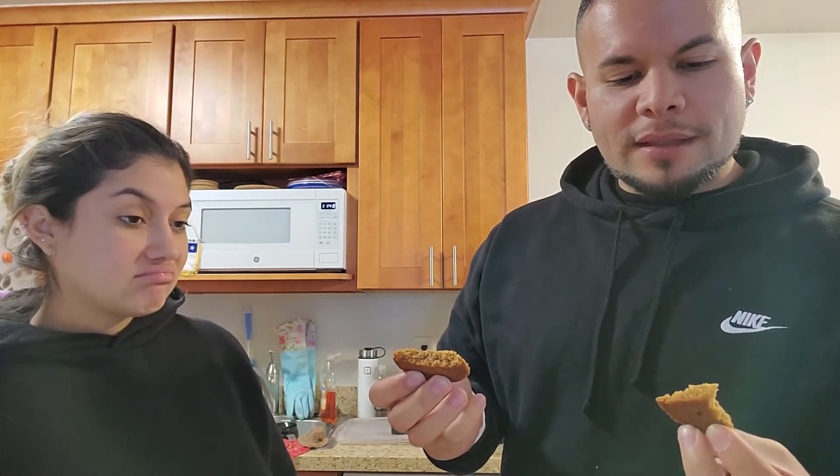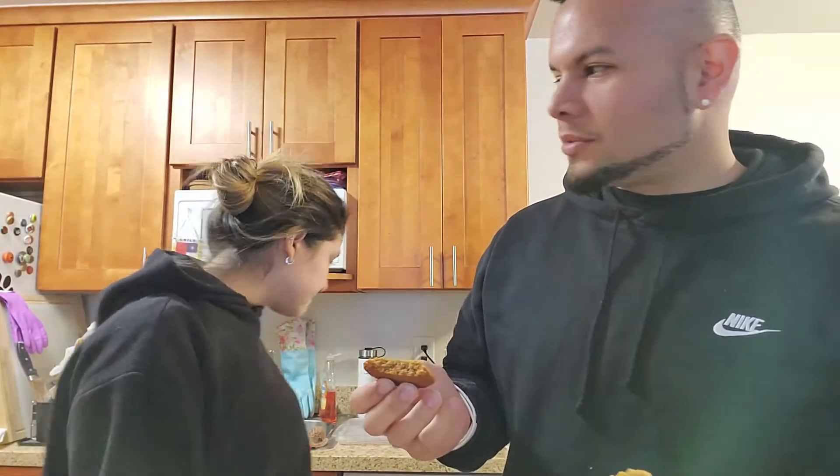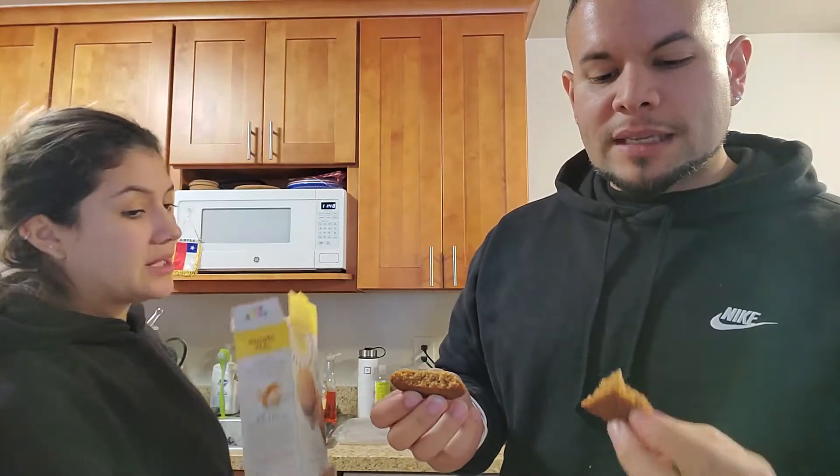The peanut butter cookies look interesting already — they have a weird domed shape, like a flying saucer. They come in a different package than the chocolate ones too; the chocolate ones are just loose. They smell like peanut butter, but not very much. Tasting them — they don't really taste like peanut butter. There's a very slight peanut butter taste and then a texture kind of like those chewy cookies.